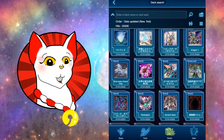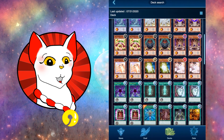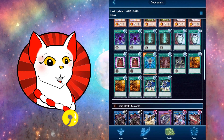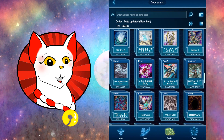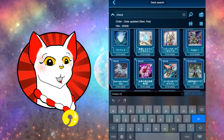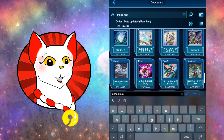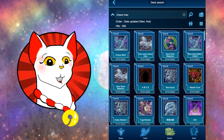Blue Eyes Chaos Max — another one. I wonder if this person got the same idea I had. This is a different build. You can search the deck type you want — Chaos Max — and it will search different builds.